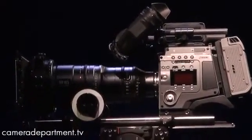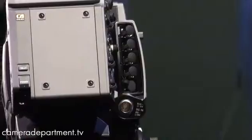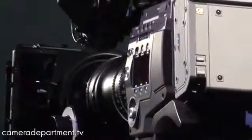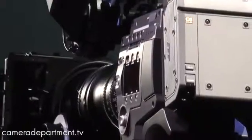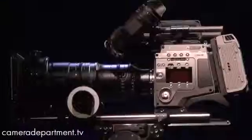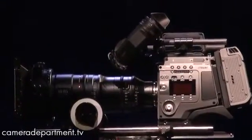With an 8K sensor, it will be able to deliver true 4K resolution and far beyond during image capture. It's the camera that the industry has been waiting for. It will enable the creation of a complete end-to-end 4K workflow for the very first time.